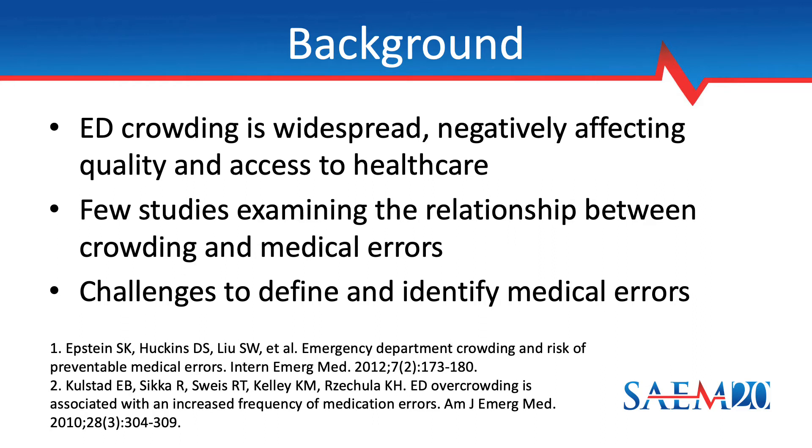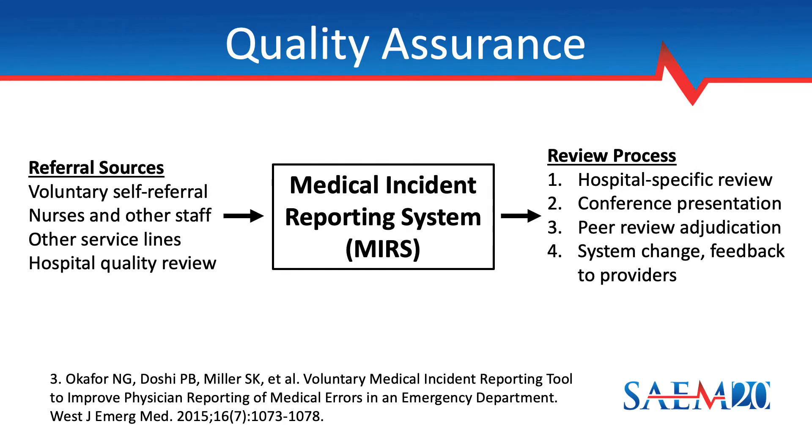Also, reasonable variations in practice between providers may lead to disagreement on what constitutes an error. For this project, we defined medical errors according to the results of adjudication by peer review from our established quality assurance process. At McGovern Medical School, the Emergency Medicine faculty have developed a QA process and an associated informatics solution that have become part of our safety culture. Please see the reference below for additional detail.